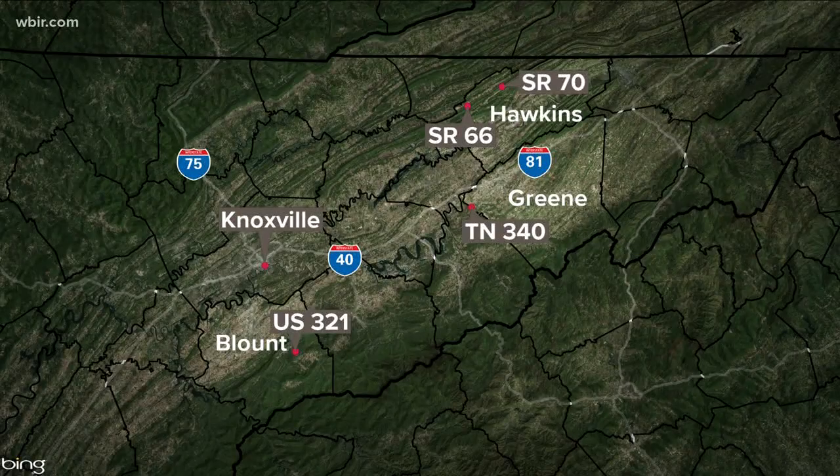We talk about the consequences of the rainfall. TDOT says nine different slides have been impacted on state highways in East Tennessee since February 4th. That includes Highway 70 in Hawkins County, which is closed for a long period of time. 321 in Blount County is down to one lane between Wallend and Townsend due to continuous slides there.